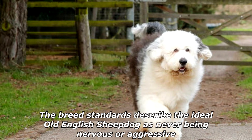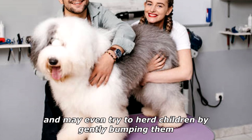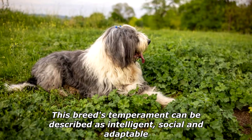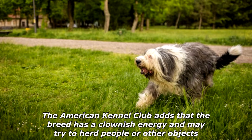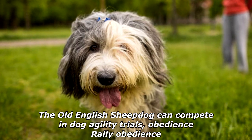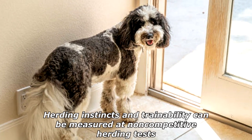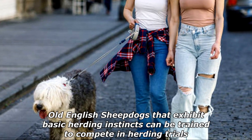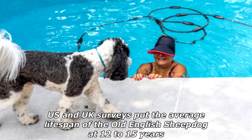The breed standards describe the ideal Old English Sheepdog as never being nervous or aggressive. The New Zealand Kennel Club adds that they are sometimes couch potatoes and may even try to herd children by gently bumping them. This breed's temperament can be described as intelligent, social, and adaptable. The American Kennel Club adds that the breed has a clownish energy. The Old English Sheepdog can compete in dog agility trials, obedience, rally obedience, and showmanship, as well as flyball, tracking, and herding events. Herding instincts and trainability can be measured at non-competitive herding tests.